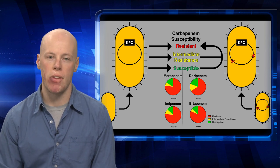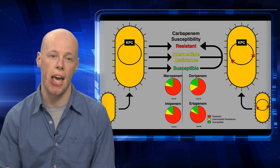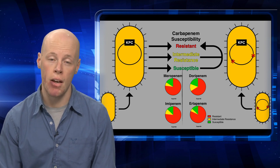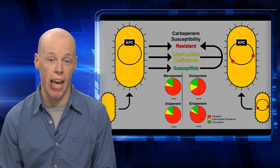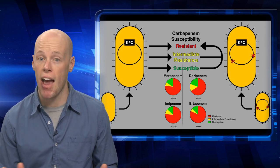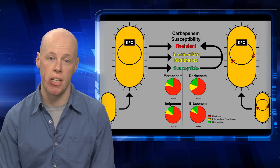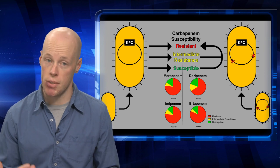One of these mechanisms is through the acquisition of an antibiotic resistance gene. For instance, the KPC gene confers resistance to a very specific class of antibiotics known as carbapenems. This is very worrisome, as carbapenems are typically utilized as an antibiotic of last resort, meaning they're used once everything else has failed. Generally, when a KPC gene is on a bacteria's chromosome, this will result in full carbapenem resistance.